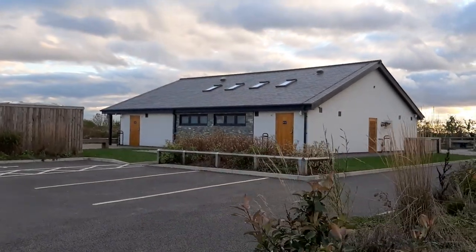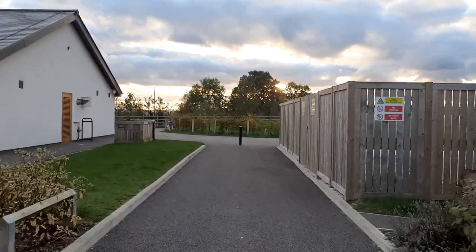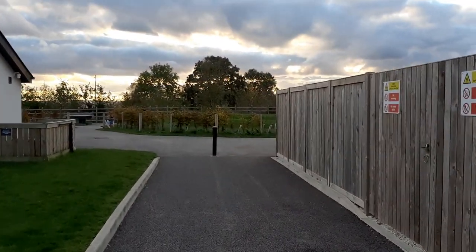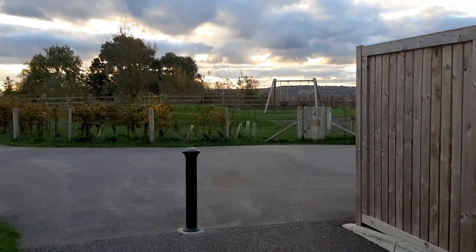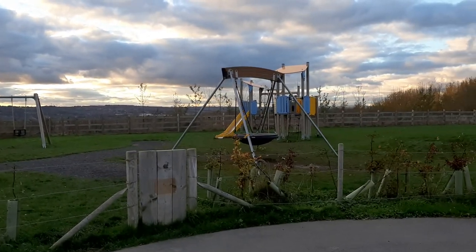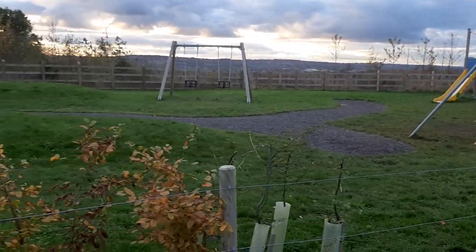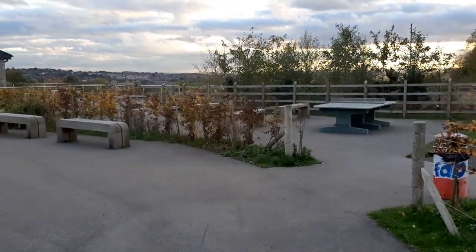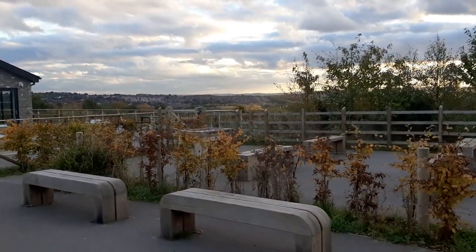Down here is the kids' playground. I think my next trip is going to be with my middle granddaughter Leila — I promised her I'd take her next time. It's got a couple of swings, one of those big scoop swings, and climbing frames. It also has table tennis, loads of chunky furniture, and table football.